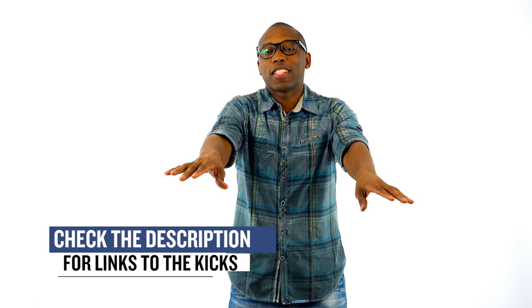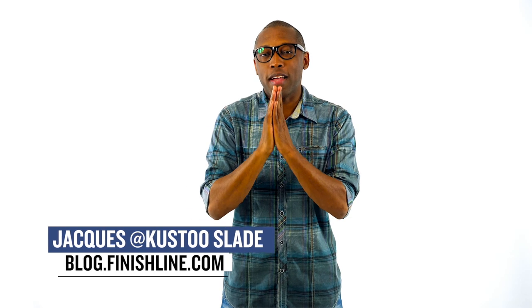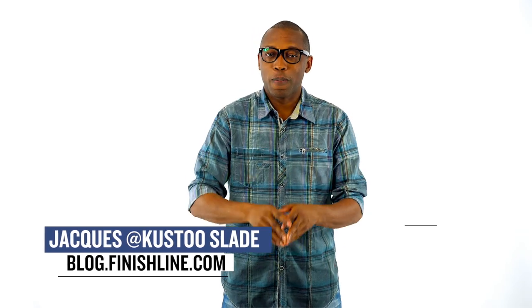As with every week, there are a ton of things dropping, but I want to make sure I gave you guys the highlights and all the stuff that I thought you would be paying attention to. As always, I am Jacques Slade. This is the Heat Check presented by Finish Line. Make sure you like, favorite, and subscribe to make sure you catch all the hot stuff happening right here on this channel. I appreciate you, and I'll see you soon. Peace.